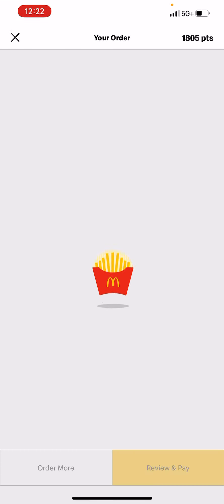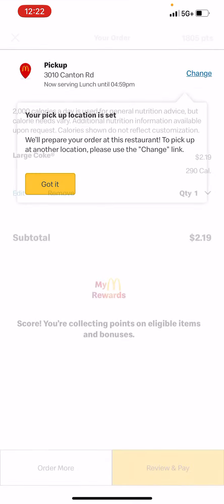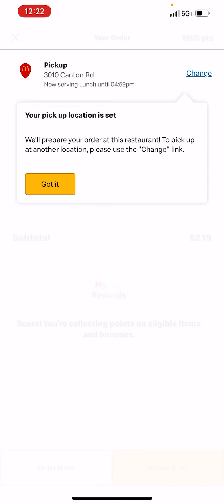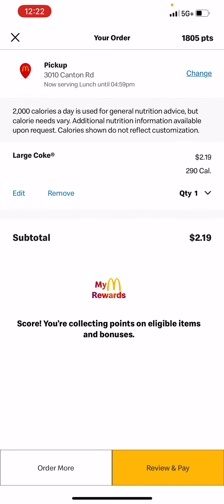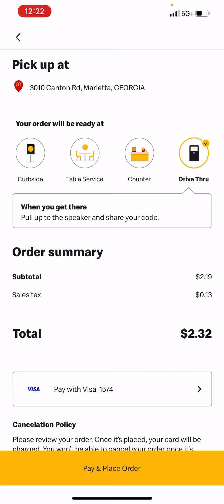I'm going to go ahead and check out. They picked some other items for me which I do not want, so I got it set for the restaurant I'm at. I'm going to review and pay — they've secured my credit card — and I'll go ahead and place the order.